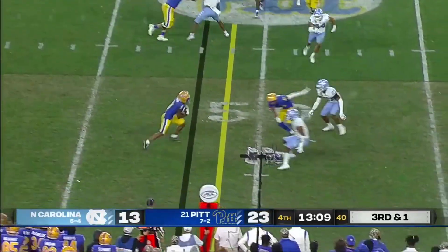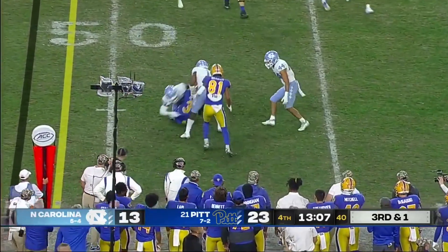Got the quick throw out of the backfield. Finds Addison — he's able to get the first down.